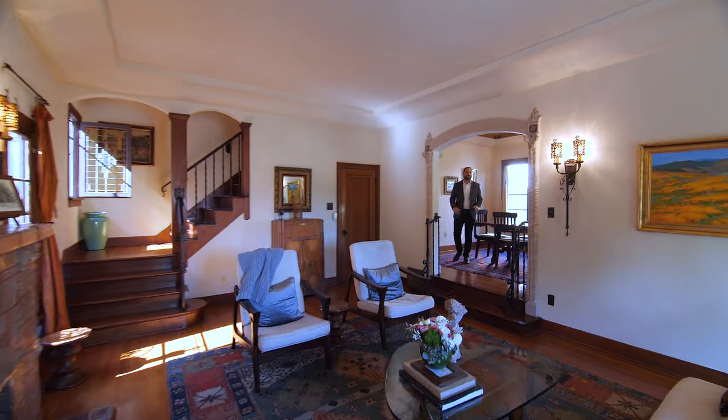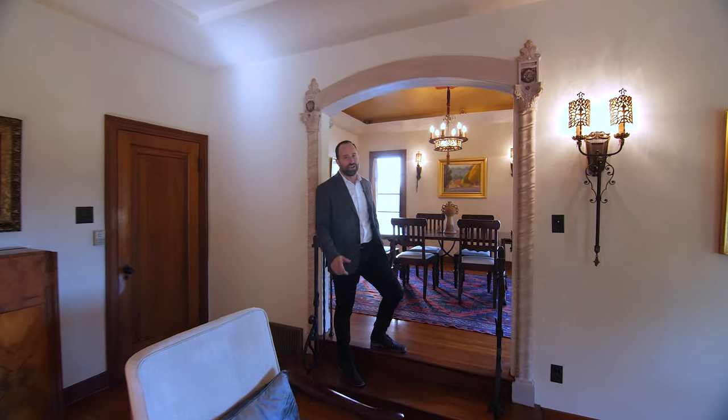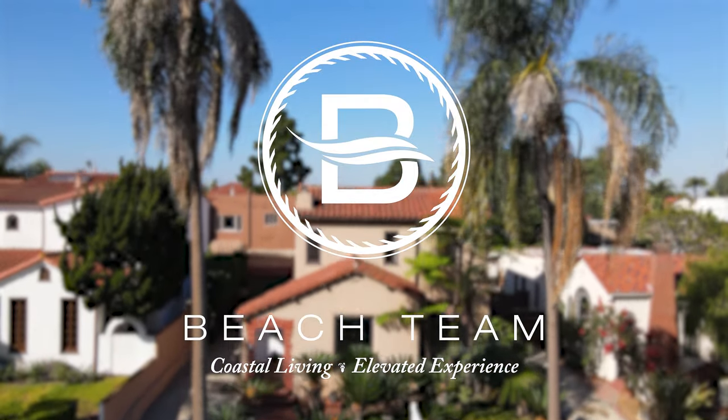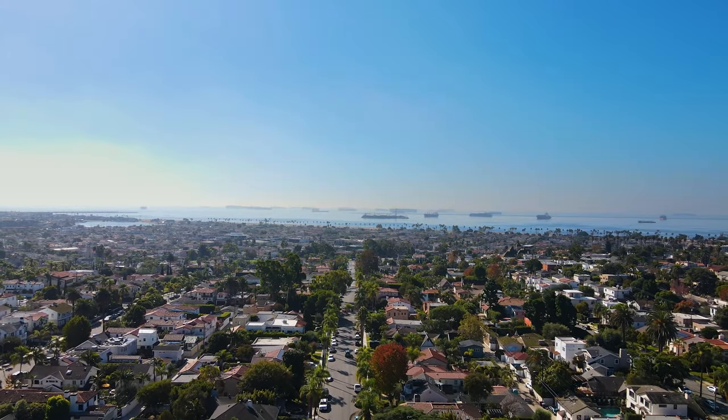A piece of history in a premier setting — this is Long Beach living at its finest. I'll see you next time. Have a great day.